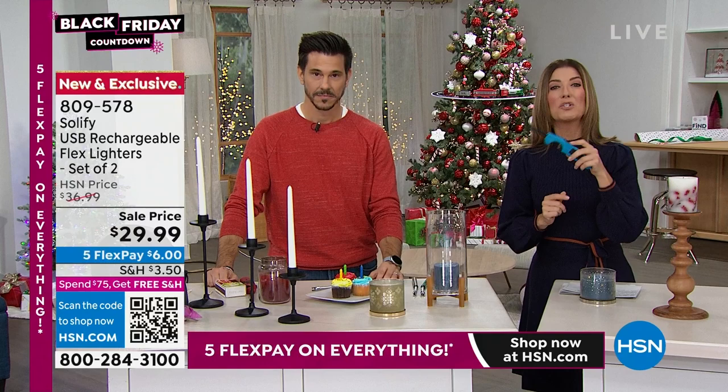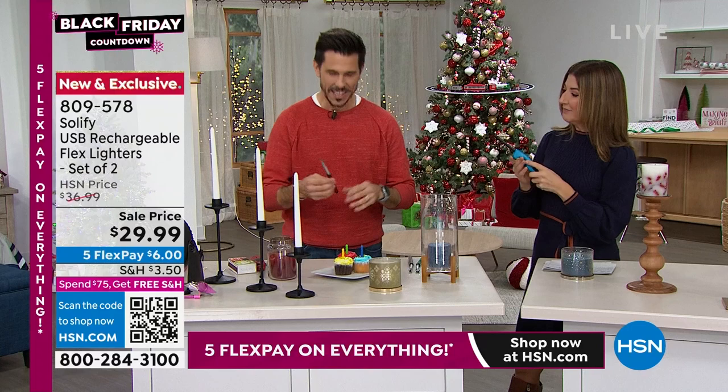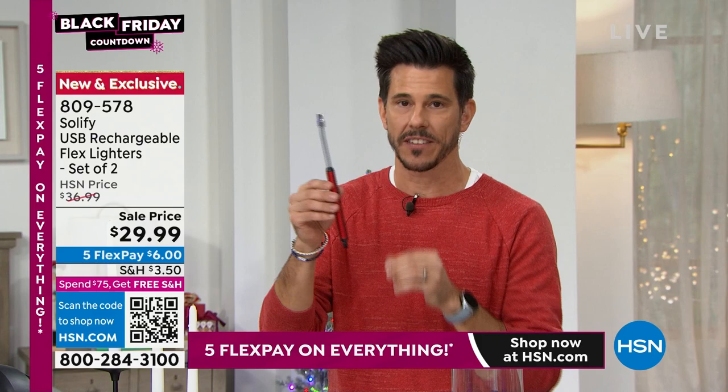This is the last lighter you will ever buy — because it's not with fuel, it's with electricity. Bobby Milliken is here — Happy Thanksgiving! This is brand new. It's a lighter that is USB rechargeable. No more filling or wondering if you have enough butane. When you have this by Solify, it works off a built-in battery, so you're going to get use after use.